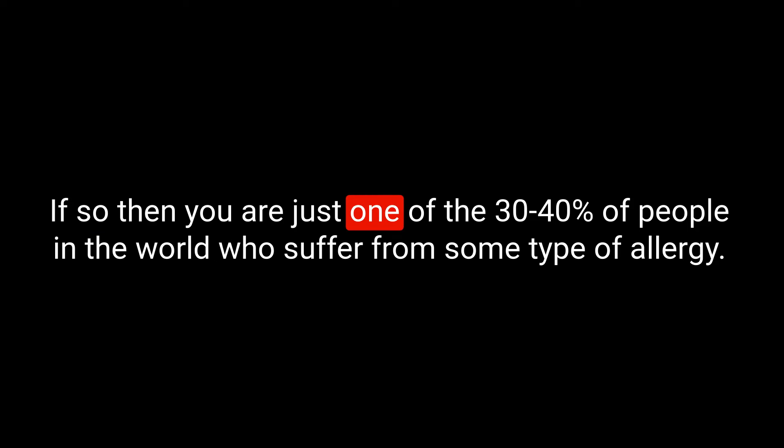Okay, let's bring them all together in a little story. Have you ever had an allergic reaction to something? Had a rash develop on your skin or struggled to breathe properly? If so, you are just one of the 30 to 40% of people in the world who suffer from some type of allergy. That's a huge number. Let me tell you about Adrian.